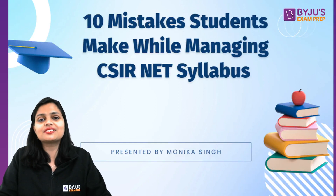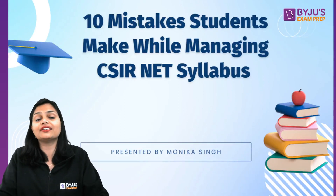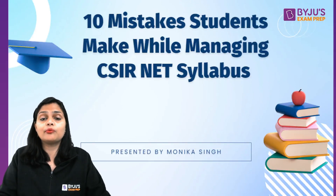In this video, I am going to discuss 10 mistakes which usually a student makes while managing their syllabus. When we don't know our mistakes, we won't be able to correct them.